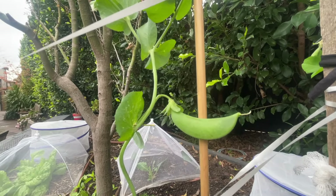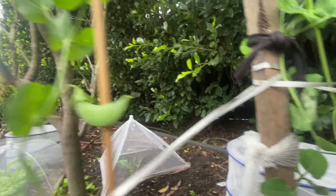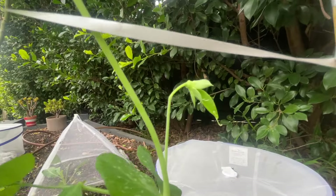The only reason you don't see more sugar snap peas on there now is because I ate them pretty much as soon as they're ready, because they taste too good.